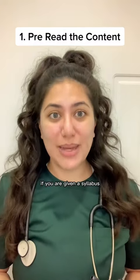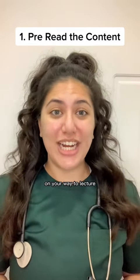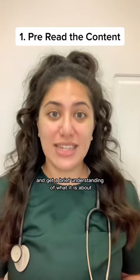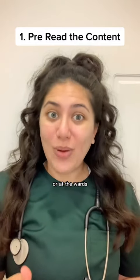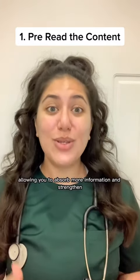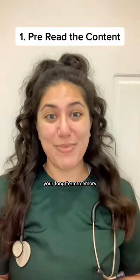If you are given a syllabus, try pre-reading the topic before class, even if it's on the bus on your way to a lecture. Try looking up the topic on YouTube or Google and get a brief understanding of what it is about. This will help so much when you're in class or at the lecture or at the wards, as you already have the basic understanding of the topic, allowing you to absorb more information and strengthen your long-term memory.